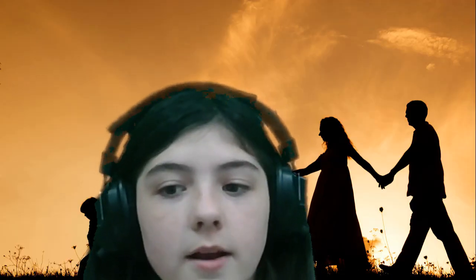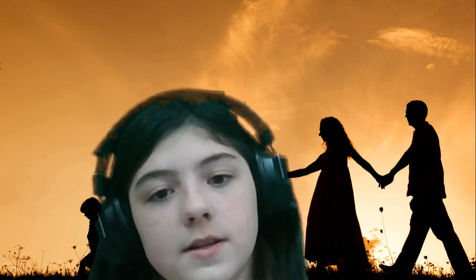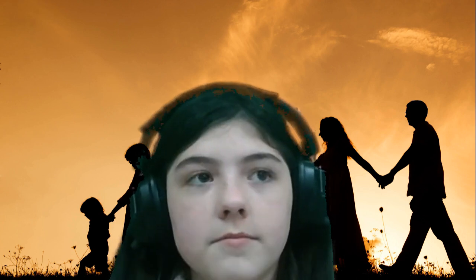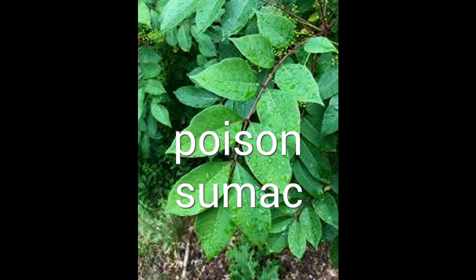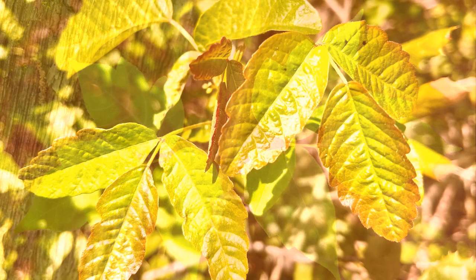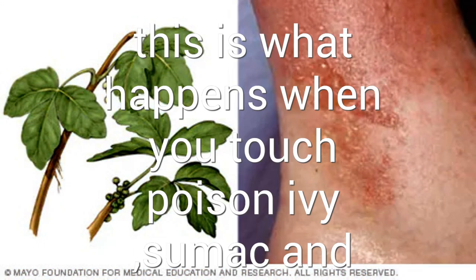Alright, I'm back again, and I'm going to be talking about three different poisonous plants. This is poison sumac. This is poison ivy. This is poison oak. This is poison ivy.